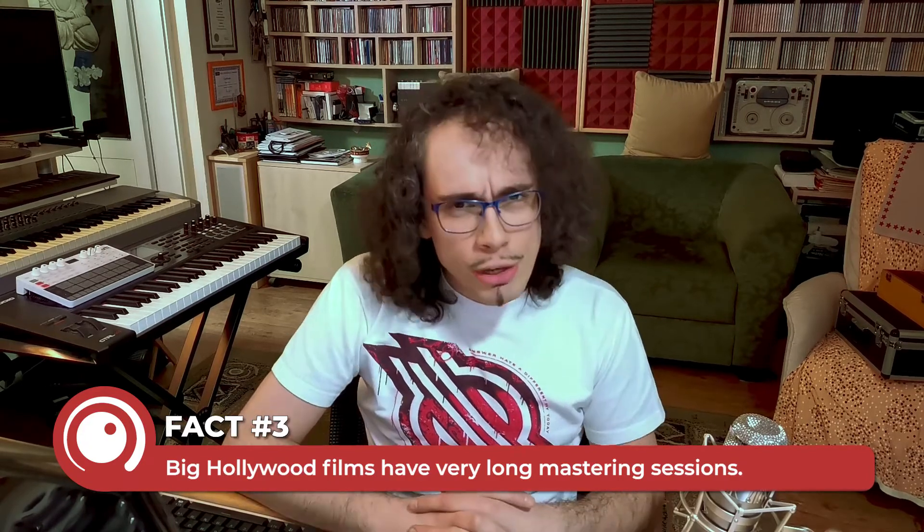Fact number three: big Hollywood films have very, very long mastering sessions. Can you guess how long a single mastering session can be? On Blade Runner 2049, we spent five weeks making a Dolby Atmos Master, a Dolby Atmos International Minus Dialogue Master, an IMAX Master, an IMAX International Master, an Auro Master, an Auro International Master, a DTS-X Master, a DTS-X International Master, a 7.1 Master, a 5.1 Master, a Dialogue Music and Effects Master, and a straight left-right master. That process was five weeks.